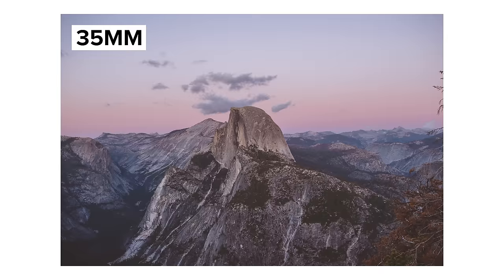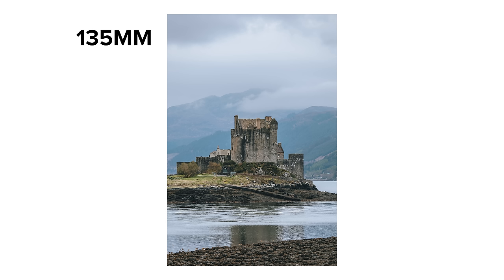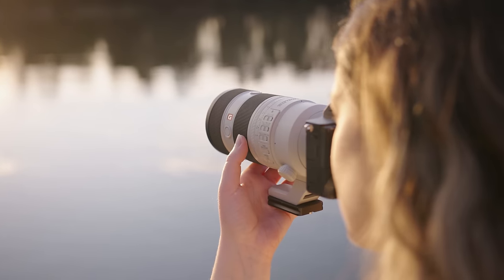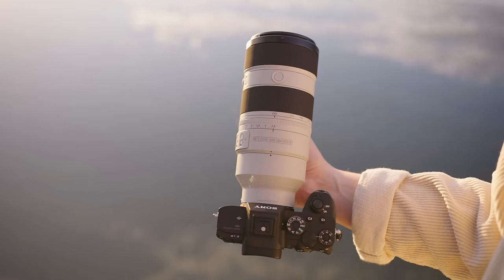While traveling I normally bring a 35mm, 85mm, and 135mm prime lens, but that was becoming inconvenient and a lot of the time I'd decide to leave the 135mm at the hotel. So to make things easier I decided to get a 70 to 200 zoom lens to replace both the 85mm and 135mm.